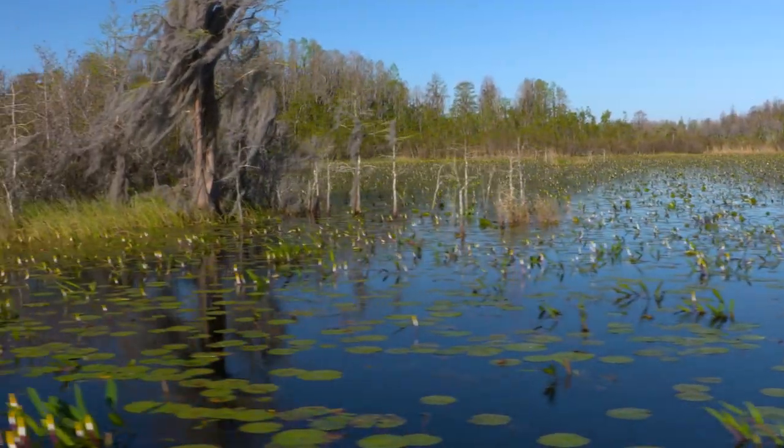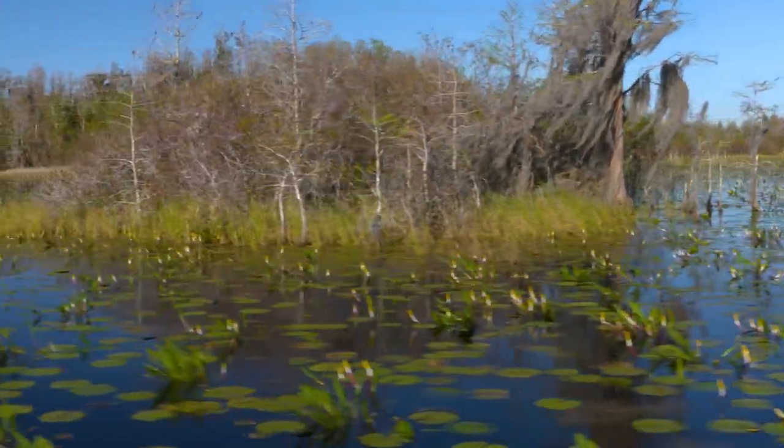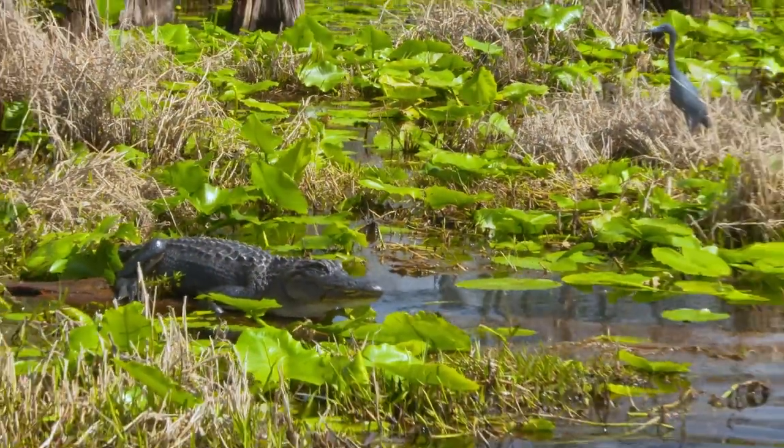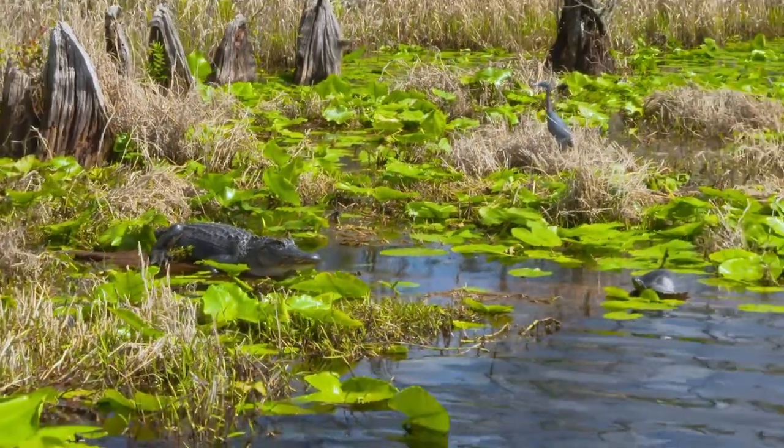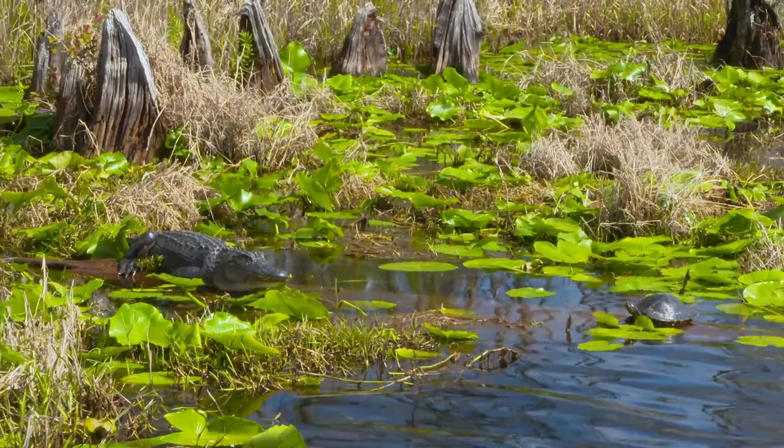There are over 620 species of plants growing in the swamp. Animals include 39 different kinds of fish, 37 amphibians, 64 reptiles, 234 birds, and 50 mammal species.